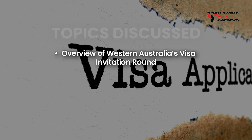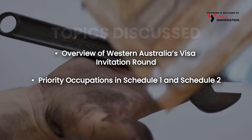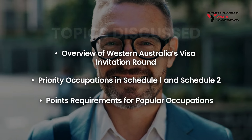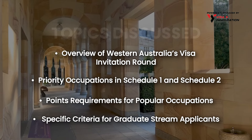Topics discussed include: an overview of Western Australia's visa invitation round, priority occupations in Schedule 1 and Schedule 2, points requirements for popular occupations, and specific criteria for graduate stream applicants.